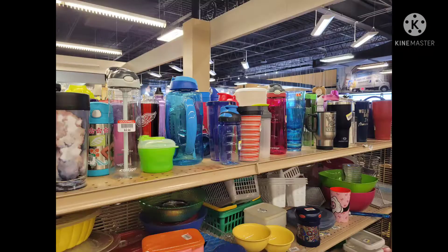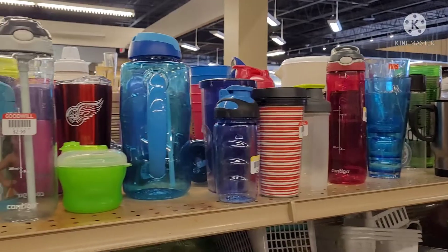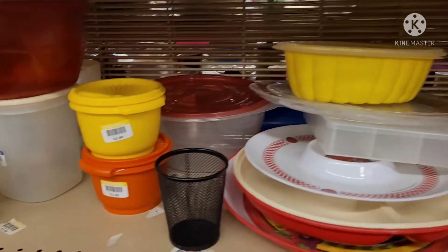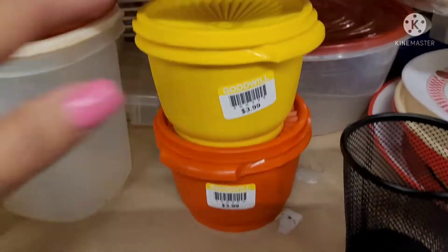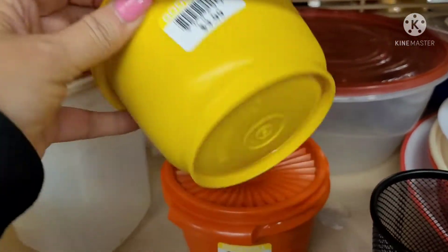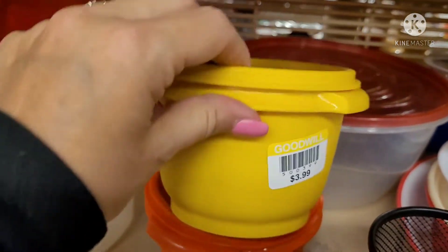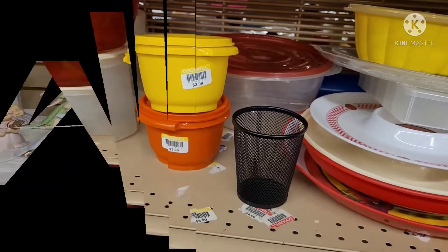I always look through this area of travel mugs and tumblers. I am mostly looking for either Starbucks or Yeti. I did find these vintage Tupperware containers, but they wanted $3.99 a piece. They were in excellent condition, but I still had to leave them there because that is too much for me to pay.